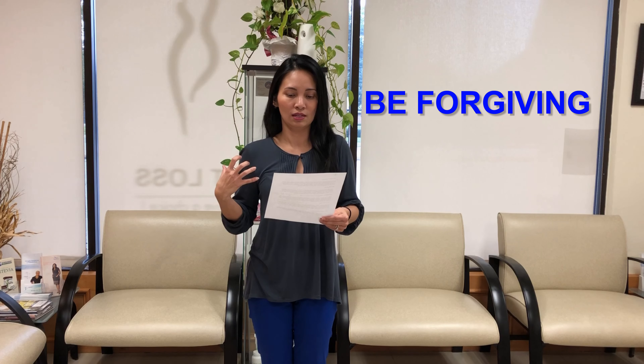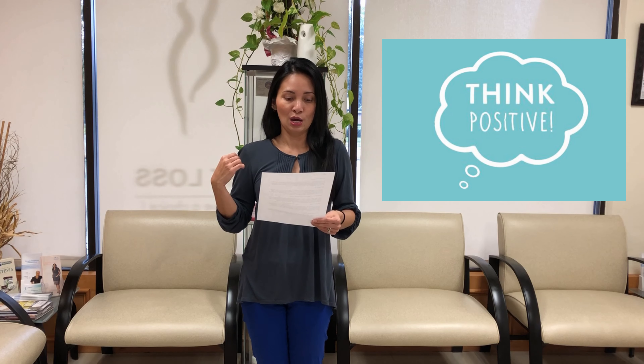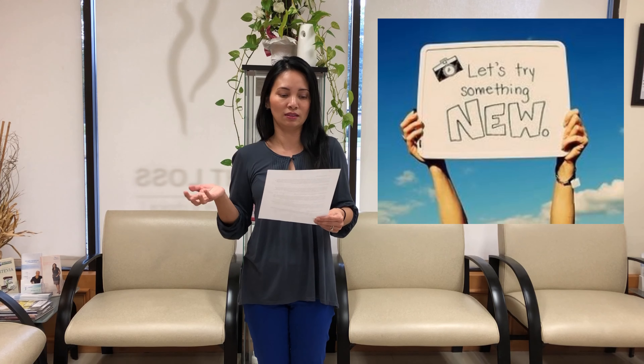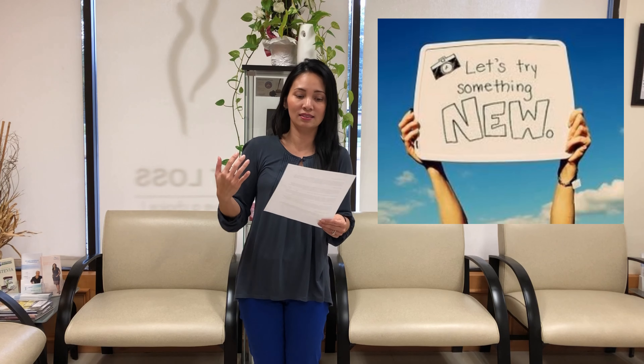Try to focus on the positives when you try the clothes on. Even if you're not at the goal size that you want, you have to congratulate yourself and pat yourself on the back that you've come a long way and gone down in sizes. This should also be an incentive to try on some styles that you might never even have considered before.